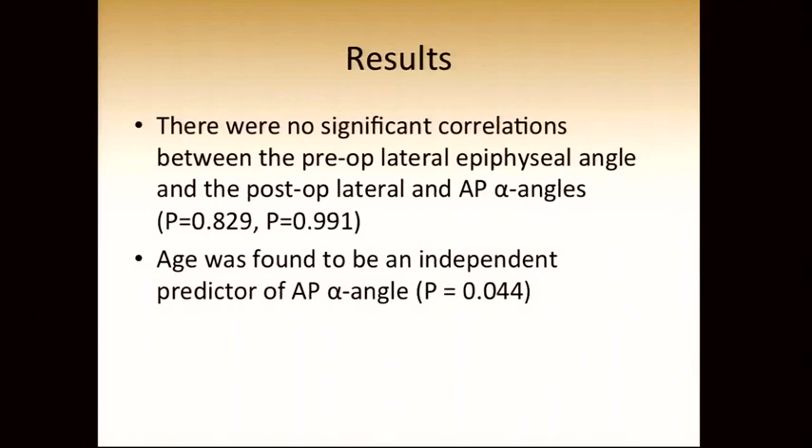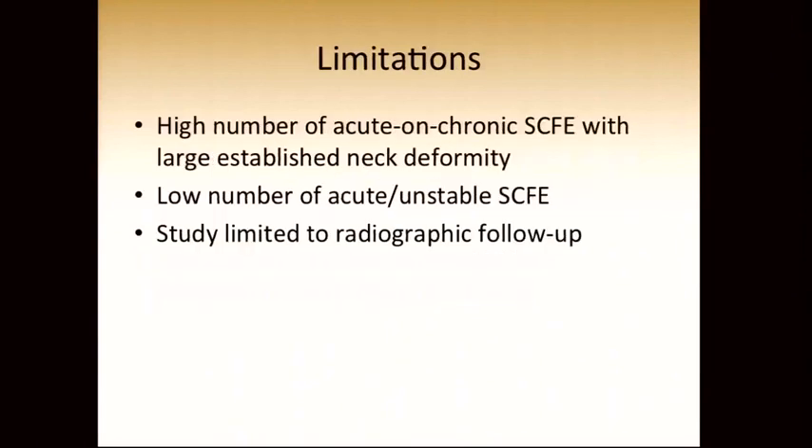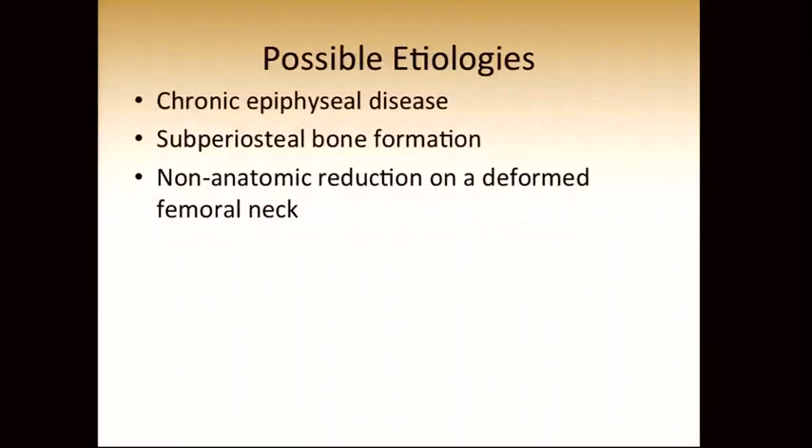This study has limitations. We have a high number of acute on chronic slipped epiphysis with large established neck deformities, and a low number of truly acute unstable slips — similar to what Professor Siebenrock presented. The study is also limited to radiographic follow-up only; we do not have clinical outcome scores.